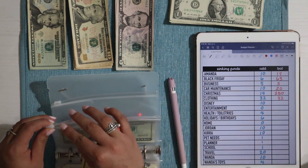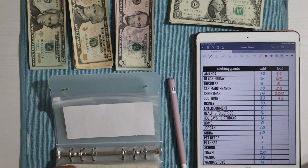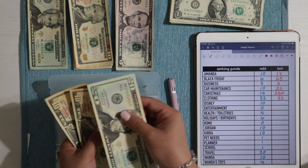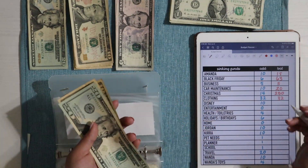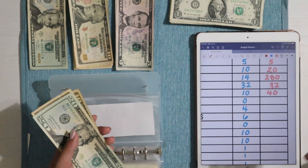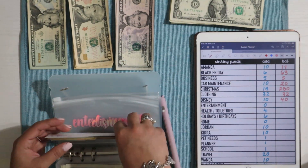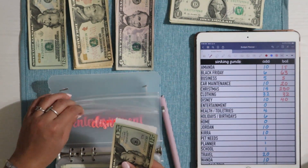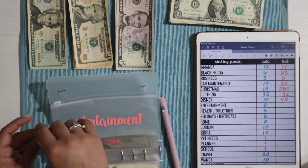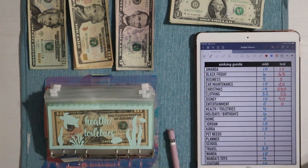Sorry if things keep moving around — Wanda is getting antsy and wants to complain every second! Disney has $20, $30, and then $40 into this envelope. I'm super excited that I've been able to stuff it more often because at first it was getting skipped almost every time I stuffed my envelopes.